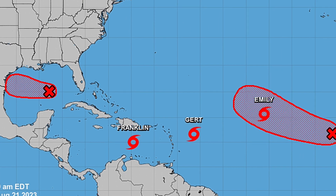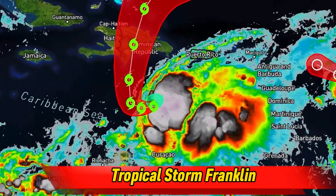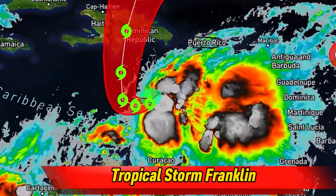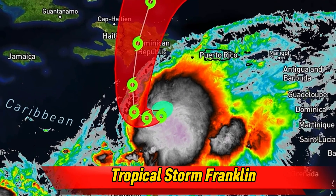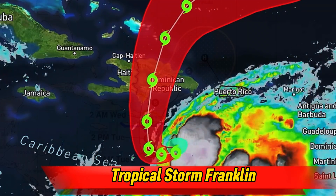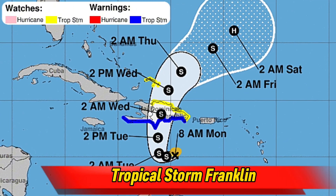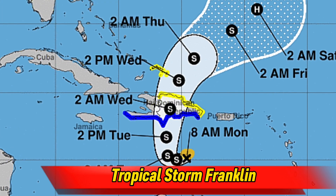Moving on to the next tropical system, we have Franklin, south of Hispaniola Island. This system has most of my attention right now. Satellite imagery is showing a very well-organized and healthy system with robust convection ongoing. The forecasted track for Franklin shows it taking an abrupt turn northward between Monday night into Tuesday morning, bringing it on a collision course with the Dominican Republic and Haiti. Tropical storm warnings are already in effect along the southern coast of the island, with tropical storm watches for the northern Dominican Republic.